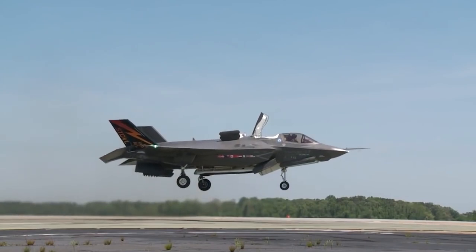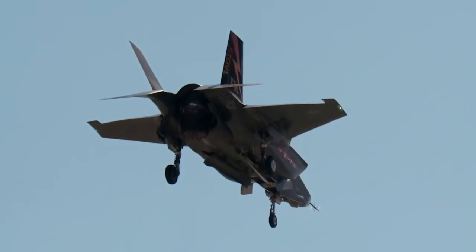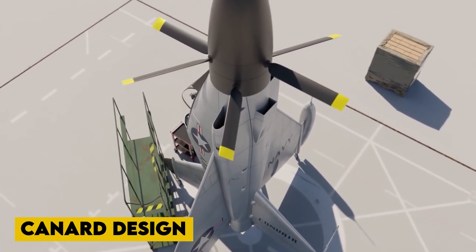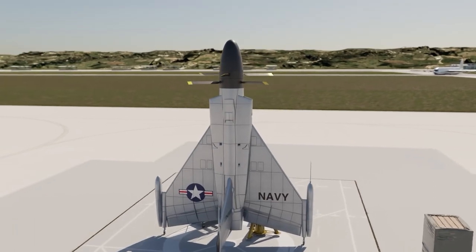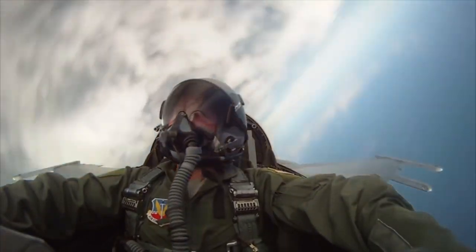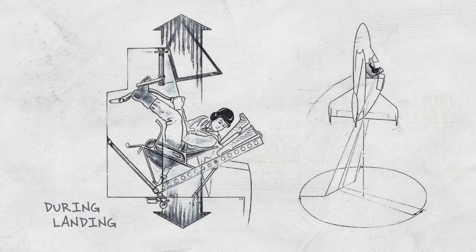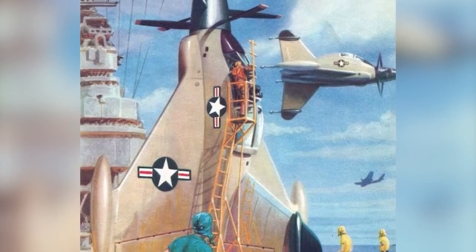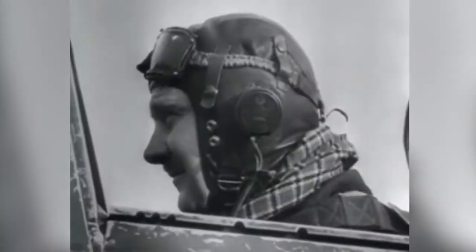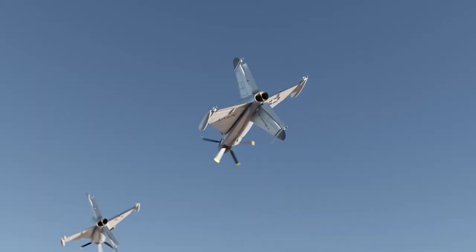Introducing the Grumman 698. The Grumman 698 was a VTOL aircraft concept developed in the mid-1980s. Several versions, including a canard design, were produced, but all shared the same basic propulsion system. One or two turbofans mounted on either side of the fuselage and capable of tilting through more than 90 degrees would be used. The craft was able to take off vertically and fly horizontally at high speeds as a result. Aerodynamic control surfaces were installed in the jet exhaust to provide low-speed roll, pitch, and yaw control. A full-scale powered model was tested in the NASA Ames 40x80-foot wind tunnel.